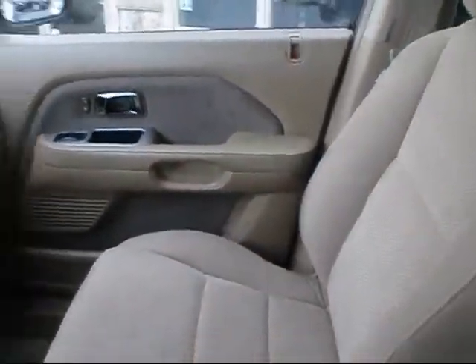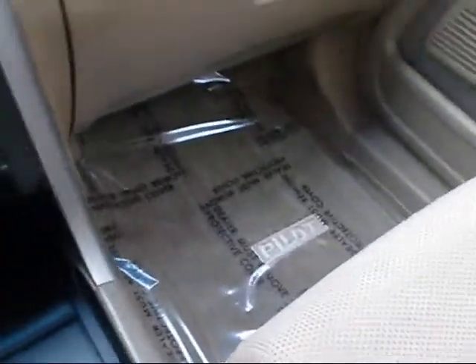It comes in camel cloth interior, real nice color combination — the dark cherry and camel. It's got the owner's manual and it looks like it comes with the floor mats.